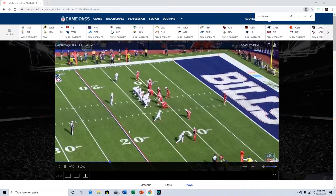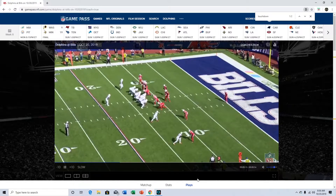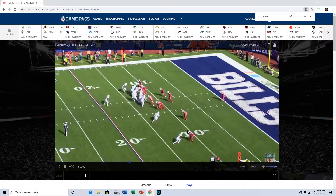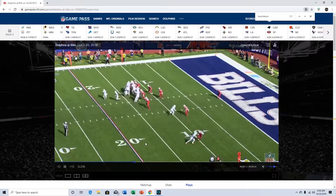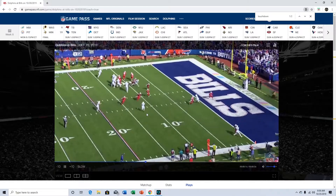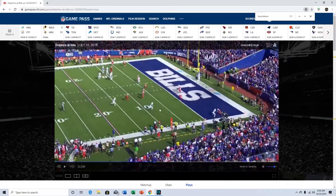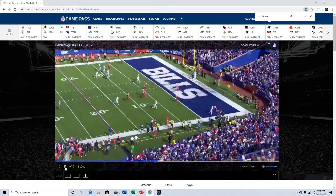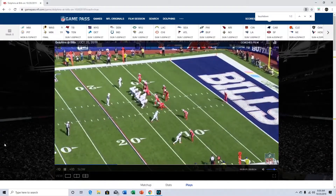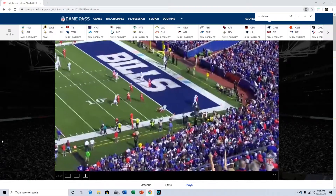Pass and touchdown to DeVante Parker. There's a man in motion up top, signifying that this is man coverage. DeVante Parker coming out here — yards after catch is typically pretty good against man coverage because if you make the catch there's typically no one in front of you since everyone is covering their man. He just gets the YAC yards and ends up scoring. He's not super quick but good play.